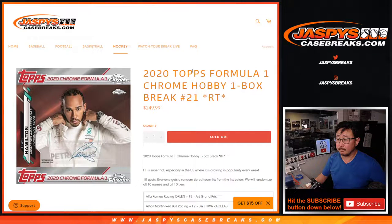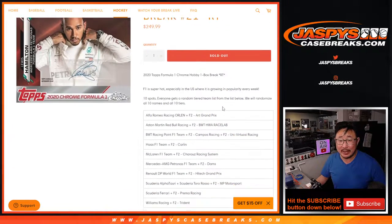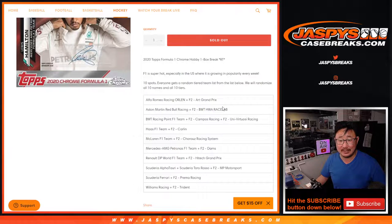Hi everyone, happy Sunday. I'm Joe for JaspisCaseBreaks.com, and we're coming at you with our last box of 2020 Topps Chrome Formula 1. We've worked through a ton of boxes here, a ton of hobby boxes, so big thanks to everybody who helped make this happen.